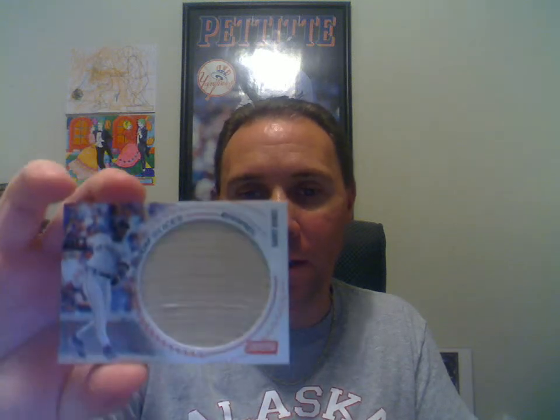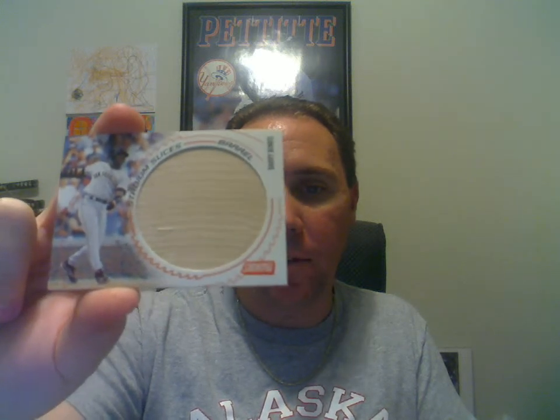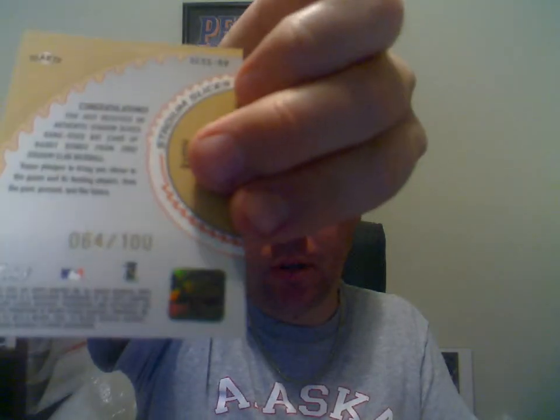These next ones — I know Nate Blackford 1412 is going to love these. First here, I got what he recommended after I asked him about it: 2002 Stadium Club Stadium Slices with a big huge bat piece. I gave up some pretty good cards to get this. It's numbered to 100. I love that card, so thanks for recommending that one.